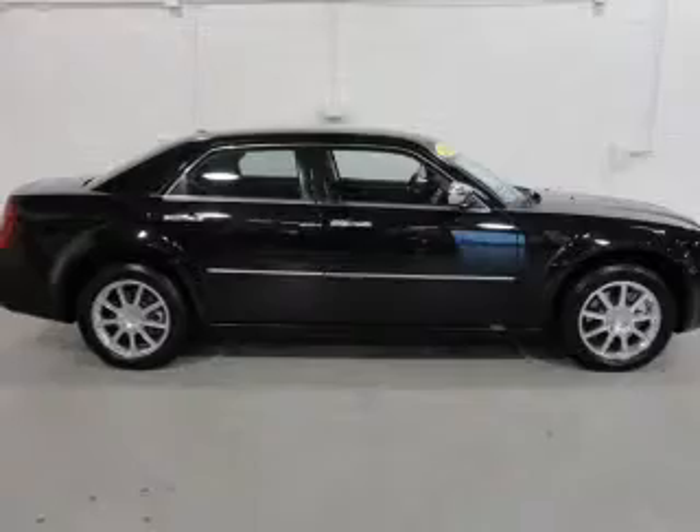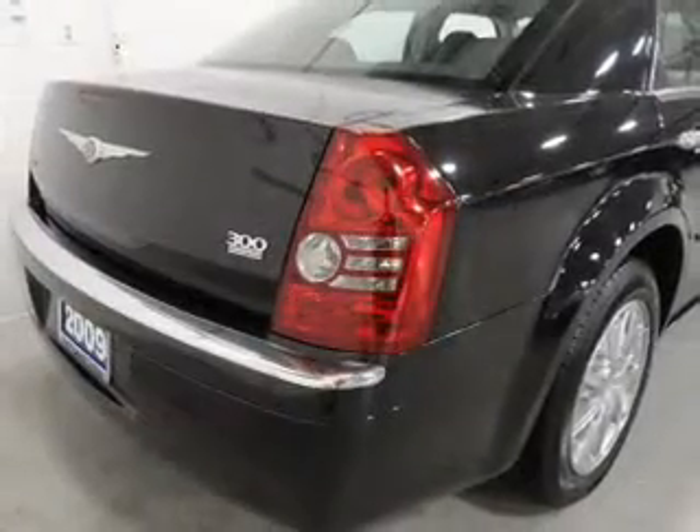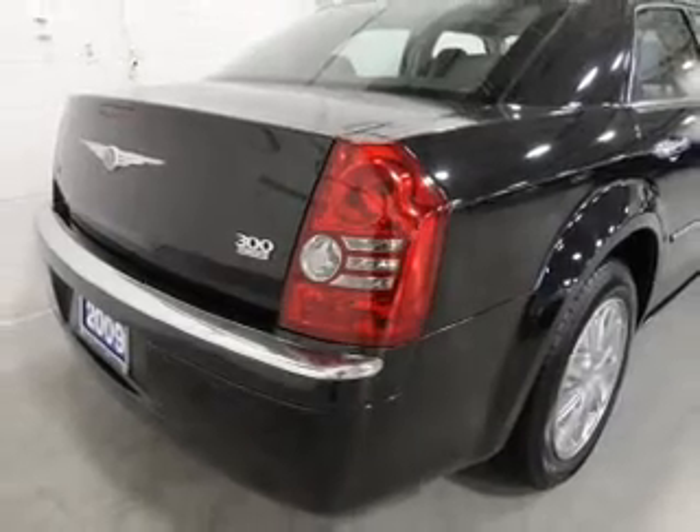Premium wheels give a more luxurious look. The anti-lock braking system will help deliver you safely to your destination. Tailor the temperature to your preference and your passengers.